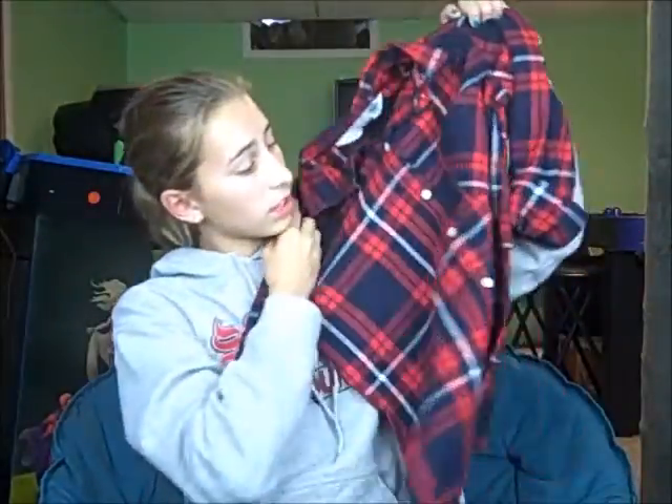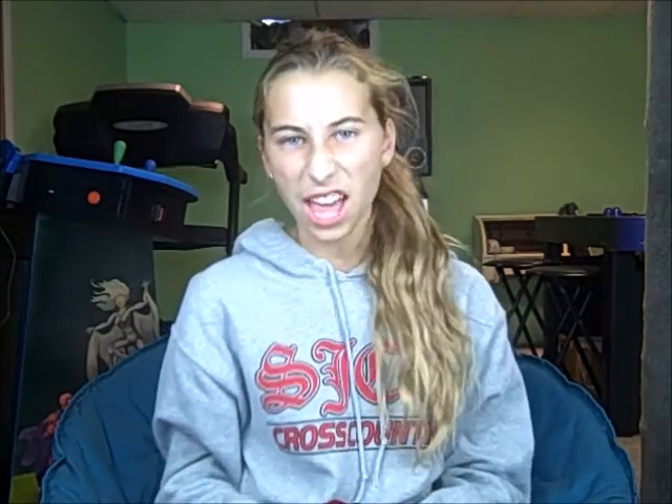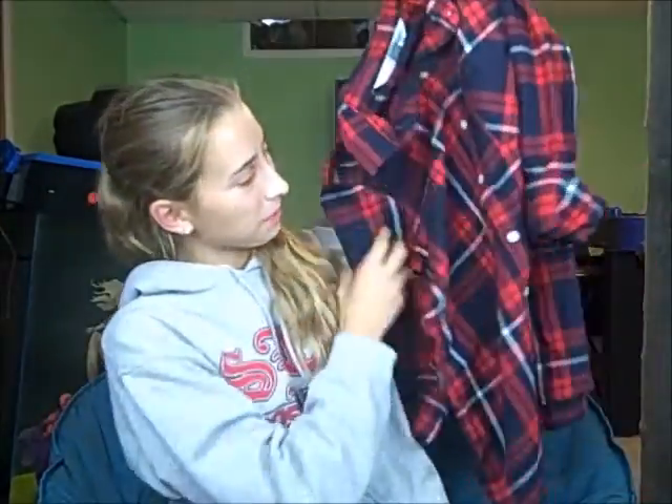Then I got this really cute flannel. It's so cute and it's red, white, and blue, and I love those colors together. I'm really excited because I love flannels and I think they're so comfy. When my grandma saw it, she said it was 100% cotton, so she's like, that's not a flannel, that's a cotton shirt. But I'm going to be wearing this a lot because I have like two flannels and now this can add to my collection.